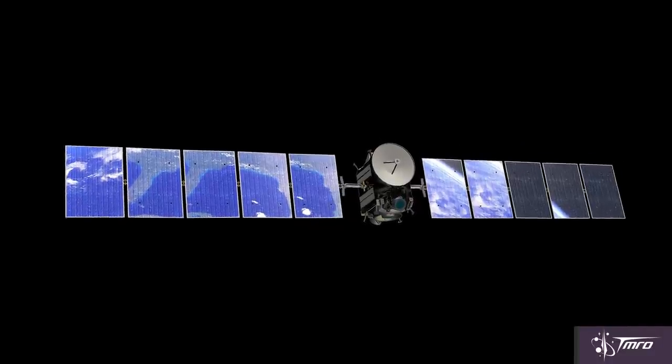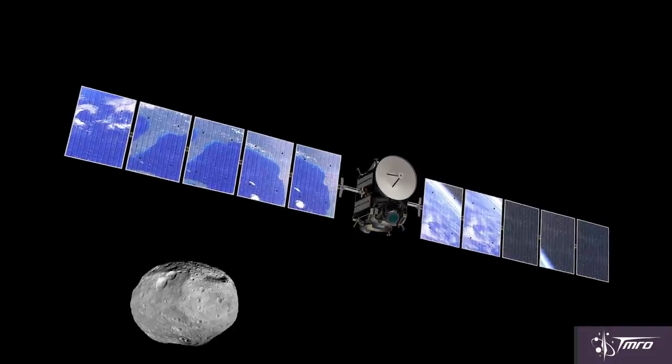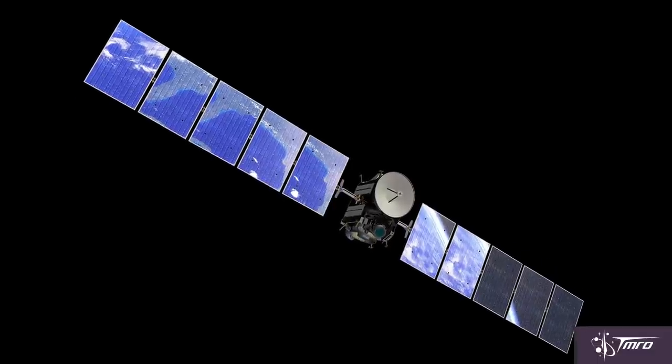The first of the arrivals this year was Dawn at Ceres. After exploring the largest asteroid in our solar system, Vesta, in 2011 and 2012, Dawn spent three years traveling to Ceres.